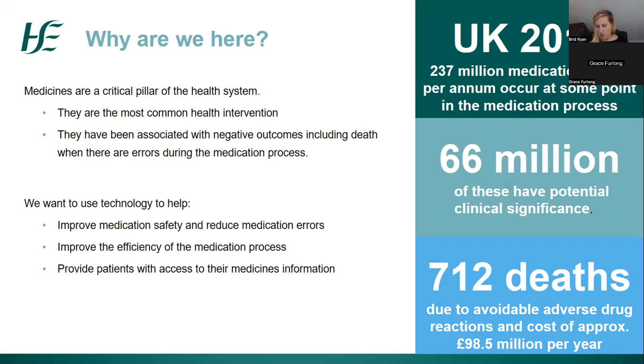The reason this project has commenced is because medicines are the most common health intervention we have. However, as we can see from stats from a large UK study done in 2018, everything isn't plain sailing with medicines all the time. There have been negative outcomes as serious as death associated with errors during the medication process — from prescribing to dispensing to administration of medicines.